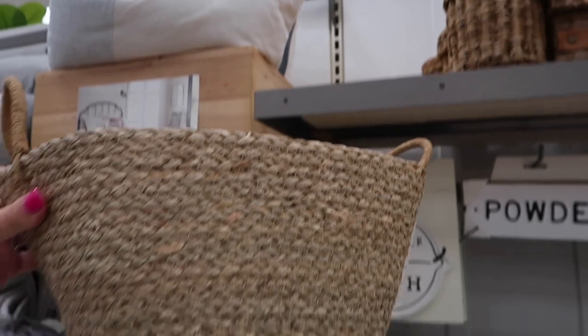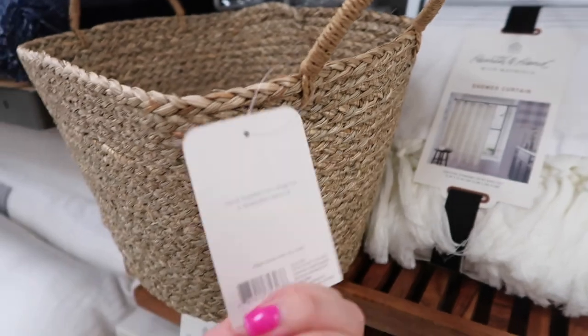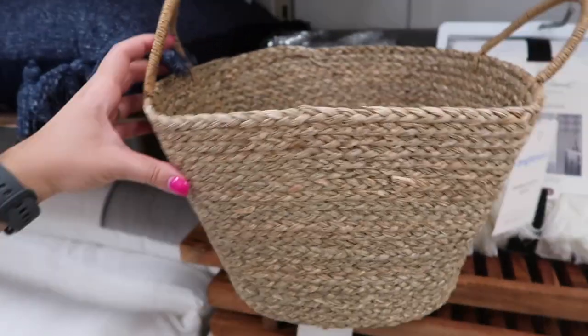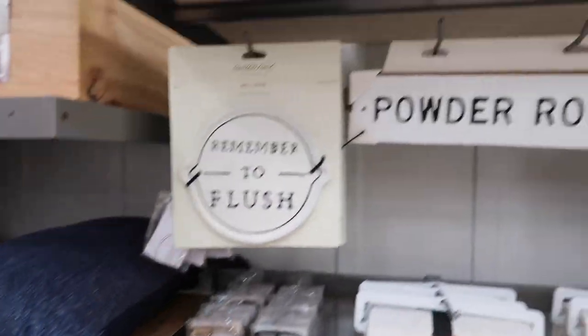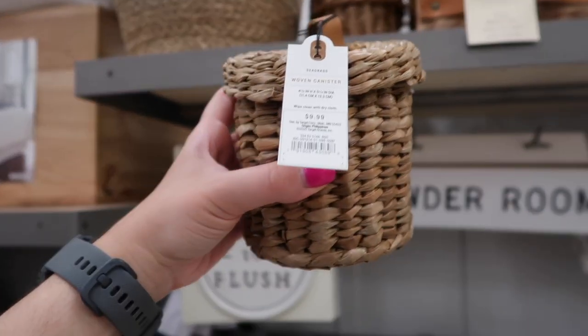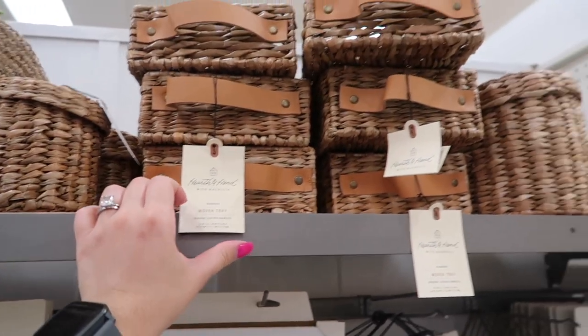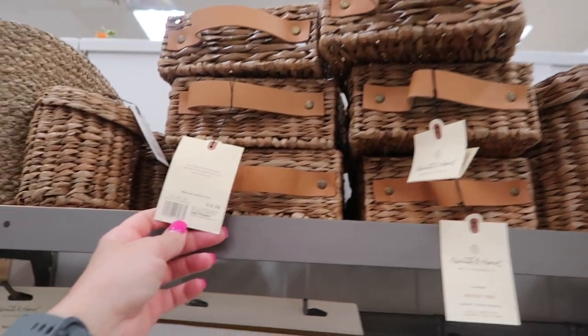The first thing I grabbed was this basket, but it actually doesn't belong to this area so it doesn't have a price tag — sorry about that. They do have these little bathroom containers where you can place q-tips or cotton swabs, for $9.99.